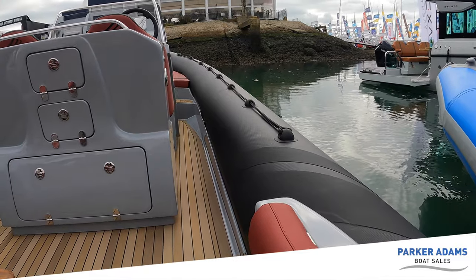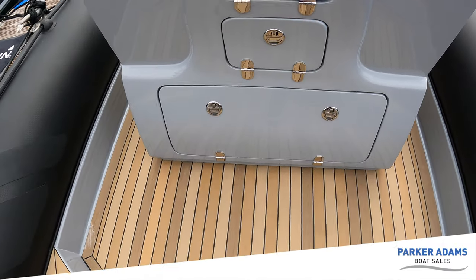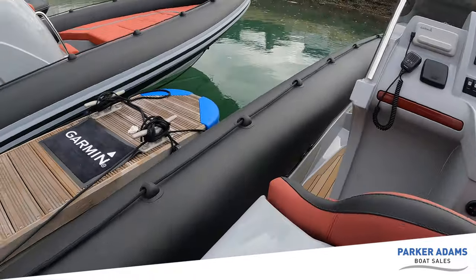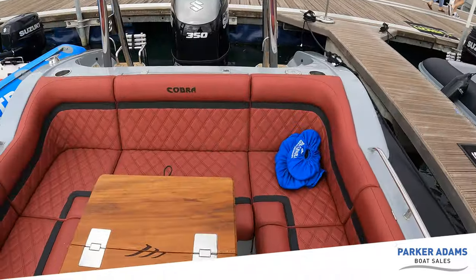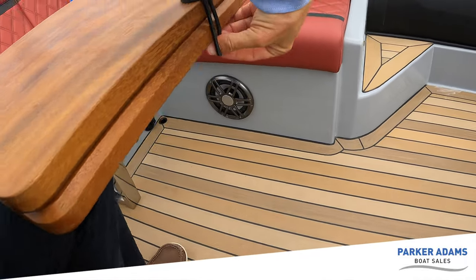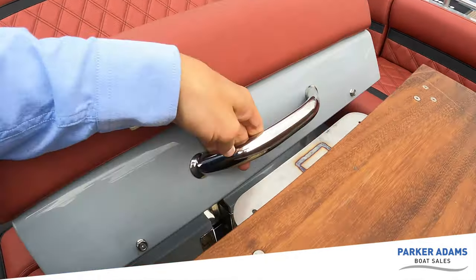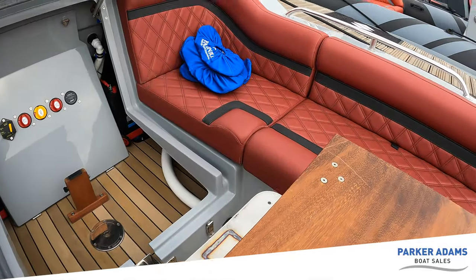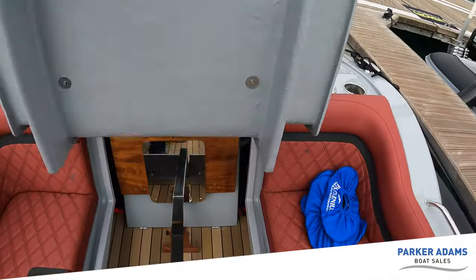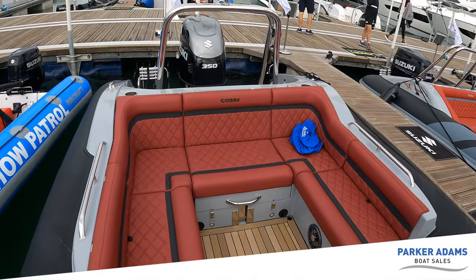With friends sitting in these positions you've got great handholds. This particular boat has been specified with the multi-teak, which I think looks fantastic — it just gives the edge over the normal synthetic teak. Table-wise, the table literally just folds in half, you put the clip around, lift this area, fold the table in and close it up. The table's now gone and you've got this brilliant space for entertaining friends.